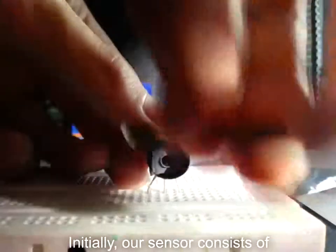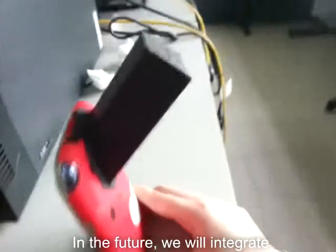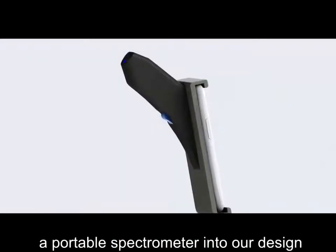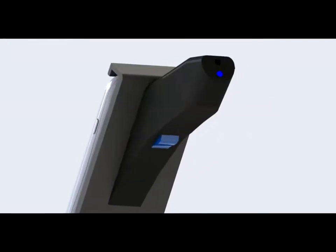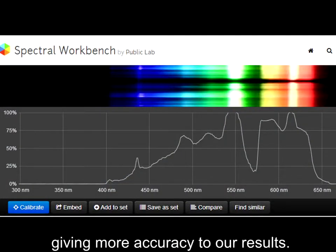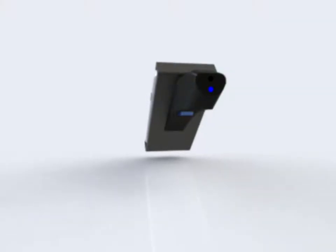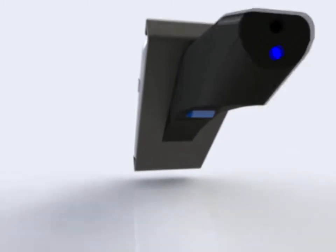Initially, our sensor consists of only a single photodiode detector. In the future, we will integrate a portable spectrometer into our design. The spectrometer will allow us to obtain a spectrum of the output, giving more accuracy to our results.